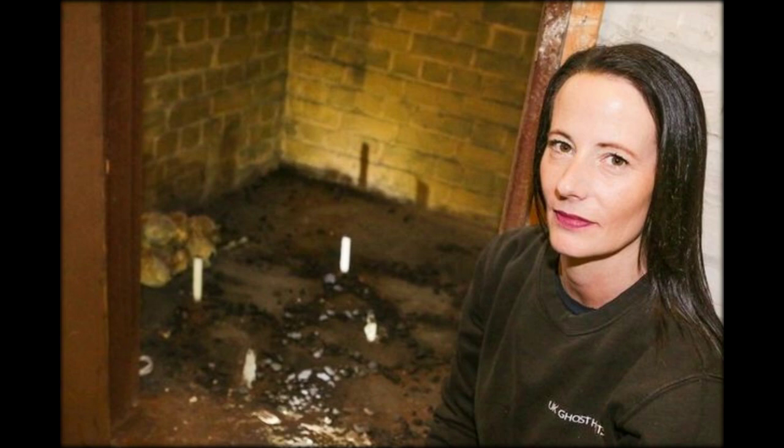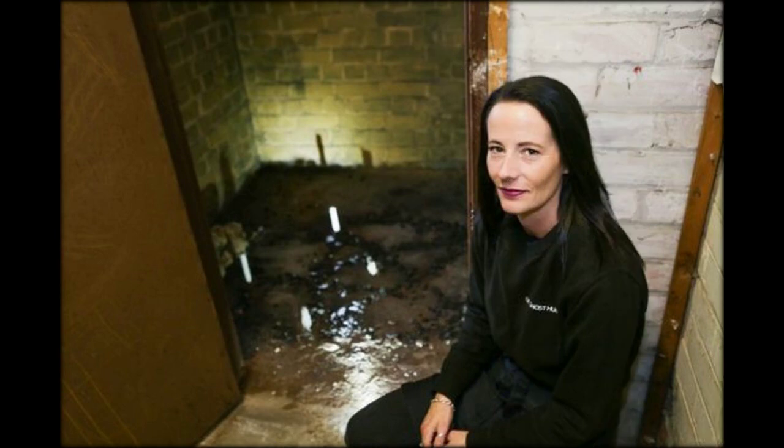Maria and Steve, scared of what they might find behind it, have left it locked for more than a year. But on Thursday, along with a group of seven paranormal enthusiasts, they finally cracked it open. Inside,